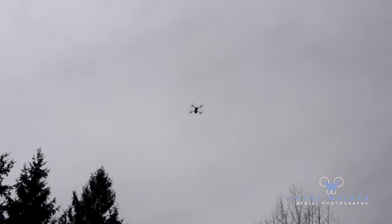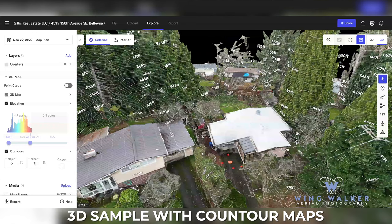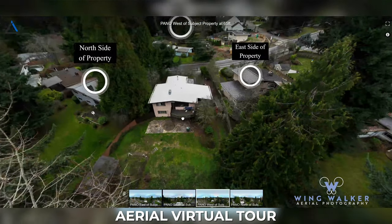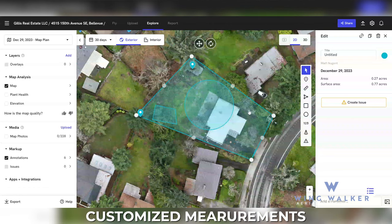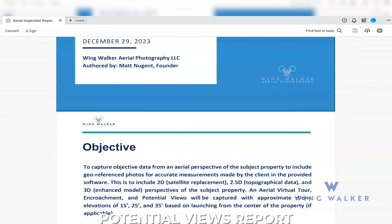As well as an aerial virtual tour and much, much more. What does this do for our client exactly? It allows them to shorten feasibility time to remain competitive while still obtaining the important information about the property. With an average report delivery of three business days, you can understand why this has been our most requested service. Come along with me as we inspect this future development.